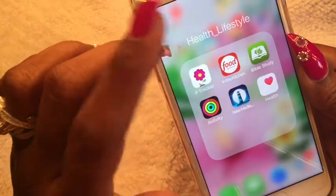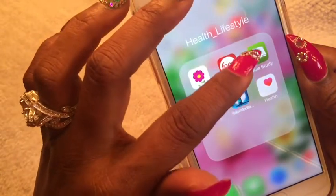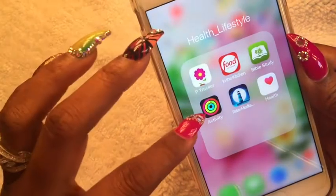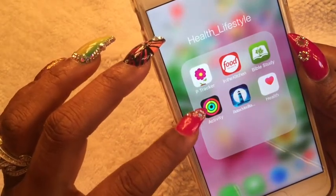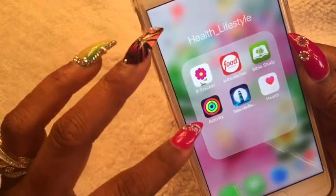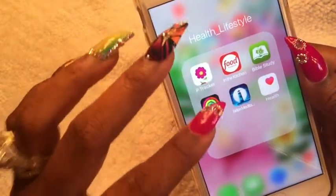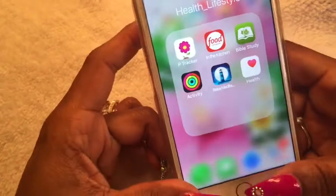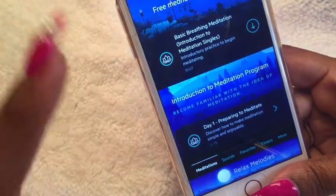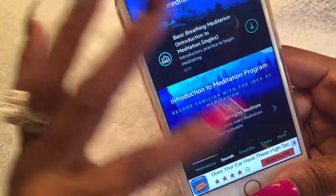Food Network's In the Kitchen app gives me inspirational ideas for new recipes. Bible Study by Olive is something I use when I want to get my daily word. Activity is for tracking my exercise activity and how much I move during the week. Relax Meditation is a beautiful app that sometimes helps me go to sleep — it has different sounds like ocean waves crashing and other nature sounds.